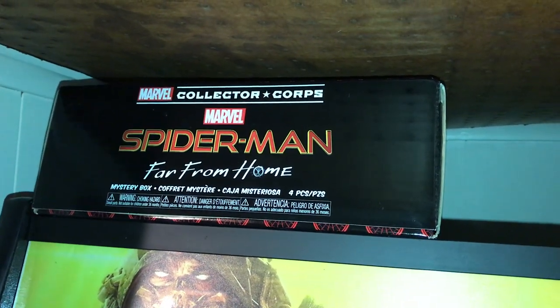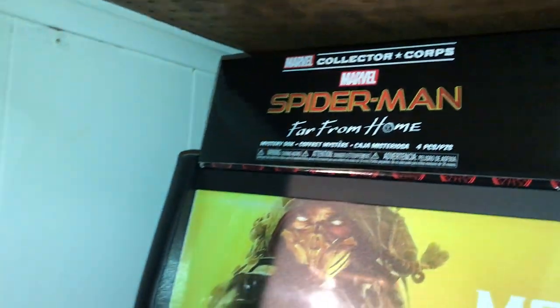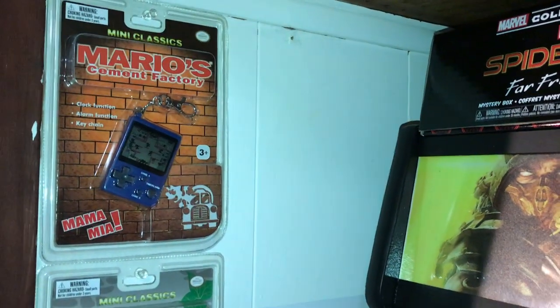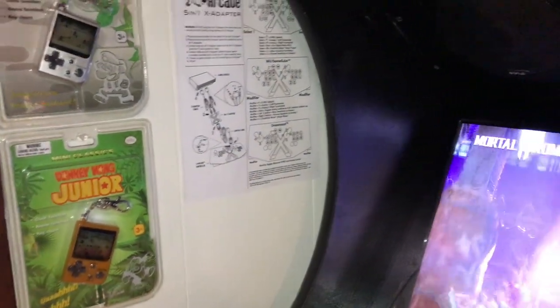Up here I have some Pops and some other things that were given to me for Christmas — these little mini classics: Mario Cement Factory, Super Mario, and Donkey Kong Jr.